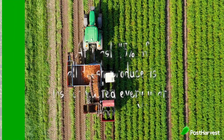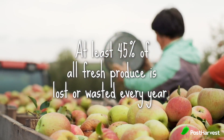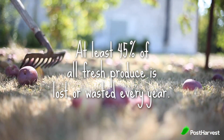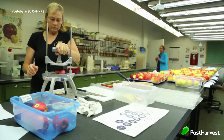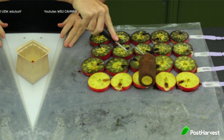Over 45% of produce is lost or wasted in the post-harvest supply chain every year, largely due to over-ripening and sub-optimal storage room conditions. To lower this waste, companies have begun implementing practices to measure the health of fresh produce and predict the ripeness in advance to prevent it from happening.